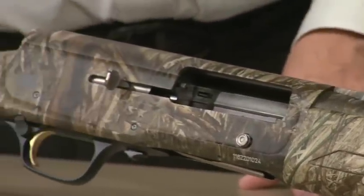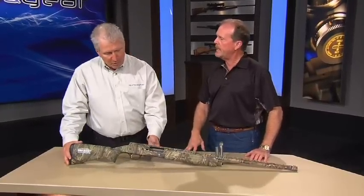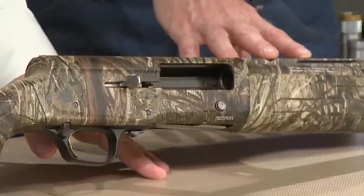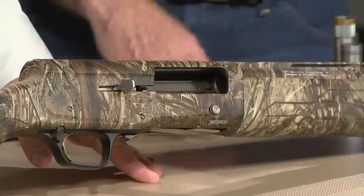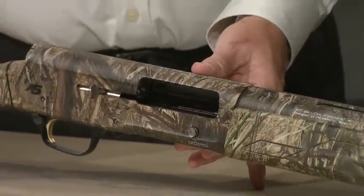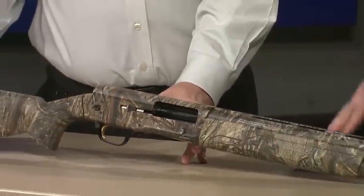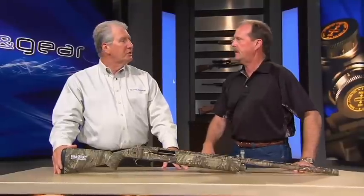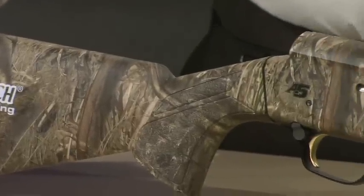Other than that, there's nothing similar to the old Auto 5 — it's a new gun. Unlike the old Auto 5, where it was a long recoil operated system with the barrel moving three and a half inches rearward and forward, this is more of an inertia type system. We've been asked by consumers when we'd come out with an inertia system. An inertia system in a lot of folks' minds is more reliable — though today's gas guns are very reliable. But people want that, and we listen to the consumer.